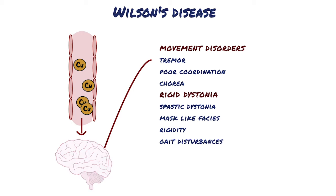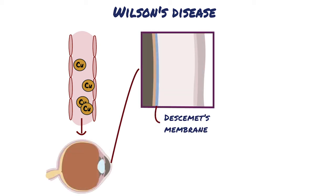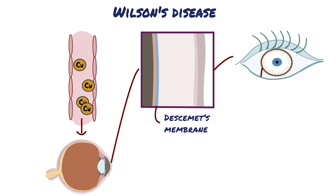One place that copper can deposit, which can be helpful for diagnosis, is in Descemet's membrane of the cornea — the membrane between the stroma and the endothelial layer of the cornea. You'll look for something called Kayser-Fleischer rings, which are visible copper deposits in the cornea.